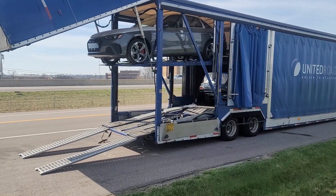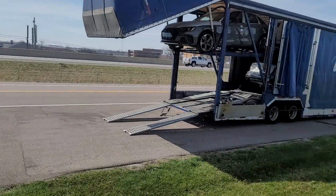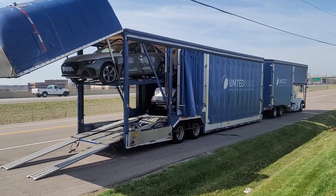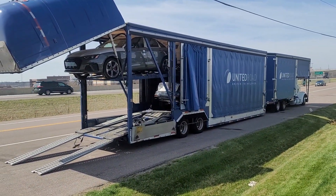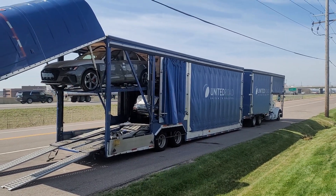If you're interested in ordering a car, give me a call at 636-290-4257. I thought it'd be cool to show you that sometimes our cars come in a covered carrier. Wouldn't have thought that. Thanks a lot guys. Stay safe, stay healthy, have a great day.